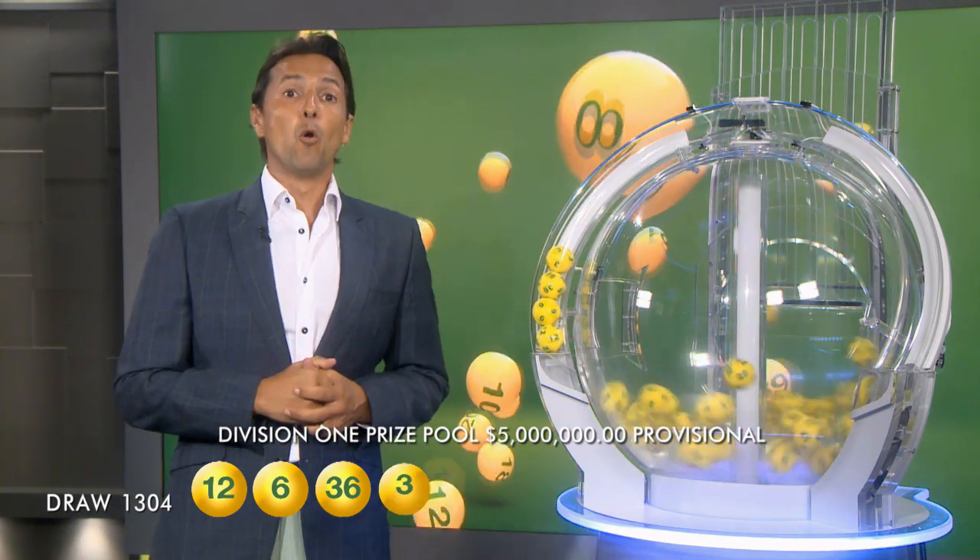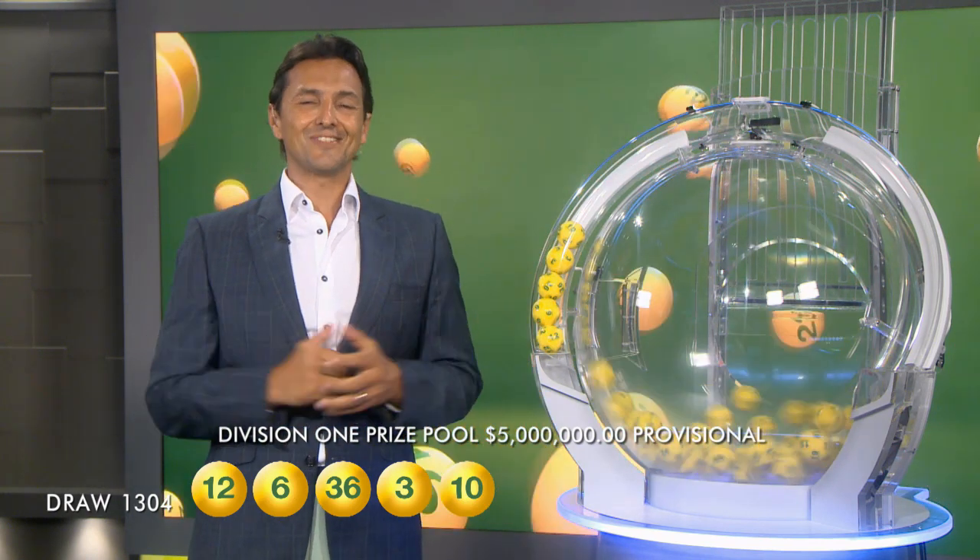Last week we had 4 lucky Division 2 winners who each took home over $23,000. If there is no Division 1 winner tonight, the AusLotto prize pool will jackpot to a massive $10 million in next week's draw. So make sure you grab your AusLotto ticket each week.